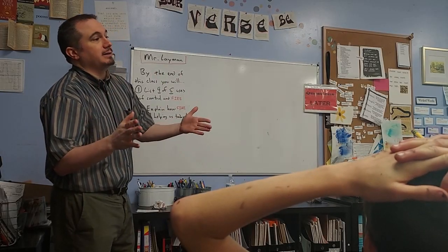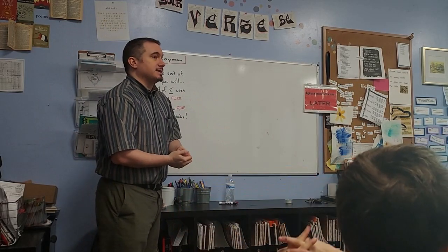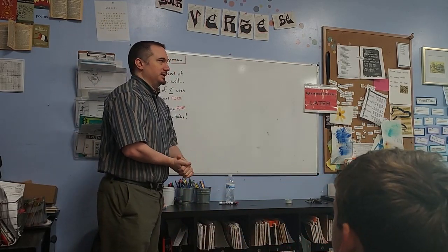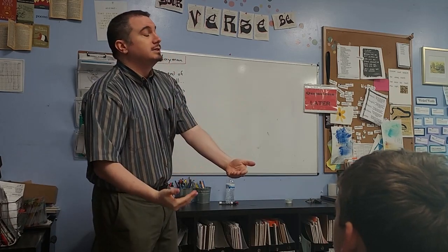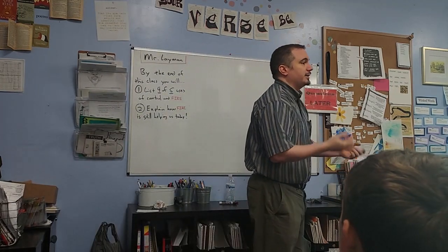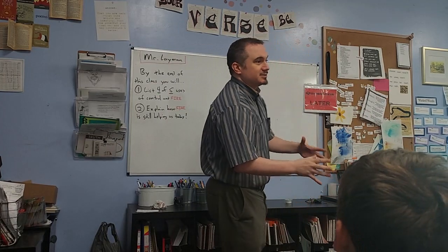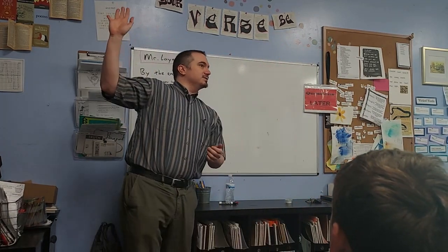Looks like everybody's here. Hi, my name is Mr. Layman. I'm doing a little bit of a guest demo teaching spot today here at Realm. A little bit about me: I've been teaching for almost 20 years. I teach a wide variety of stuff, primarily history, but I also went to school for biology. I also teach a class on Dungeons and Dragons to kids, so there's a big list.